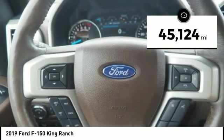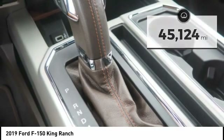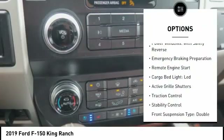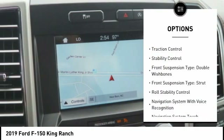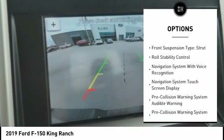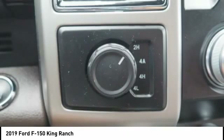This vehicle has less than 50,000 miles. Here are some of this vehicle's great options: power windows with safety reverse, emergency braking preparation, remote engine start, cargo bed light LED, active grille shutters, traction control.